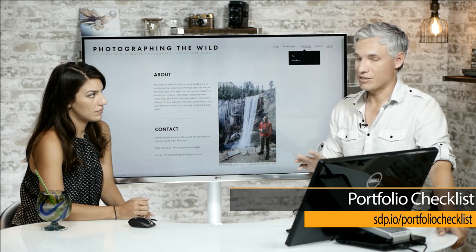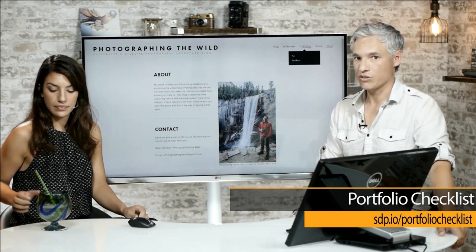We put all our tips into a free document — you can go to sdp.io/portfolio-checklist to download it. It's just a checklist.